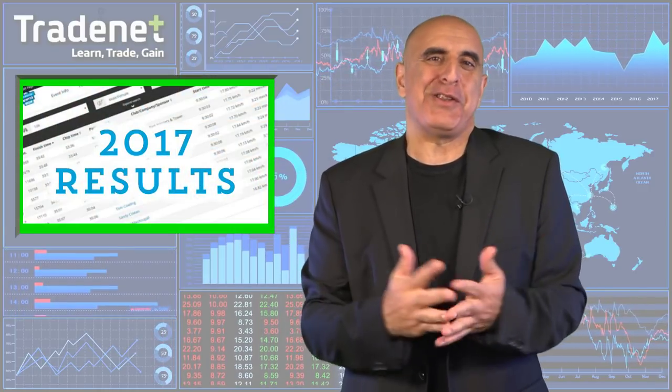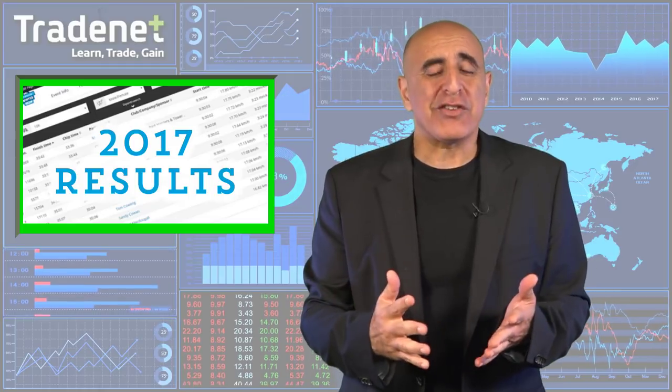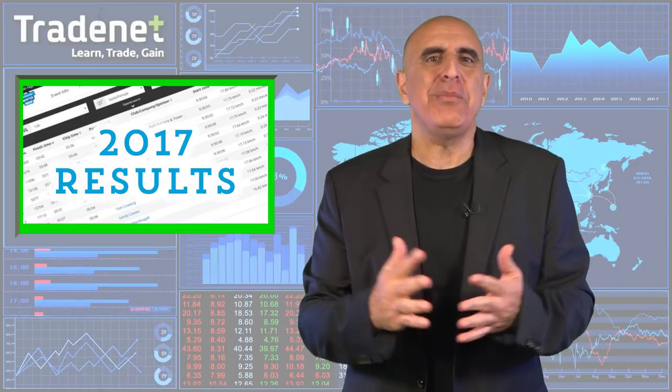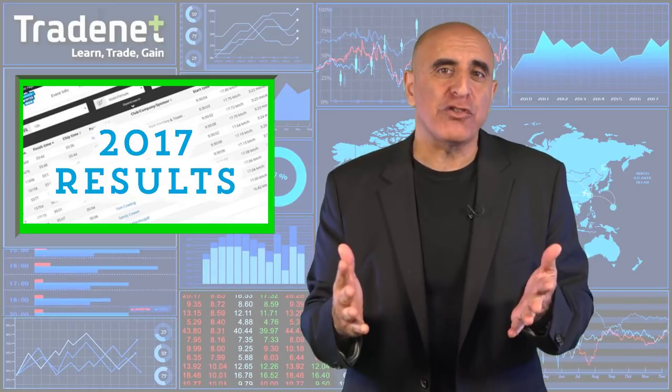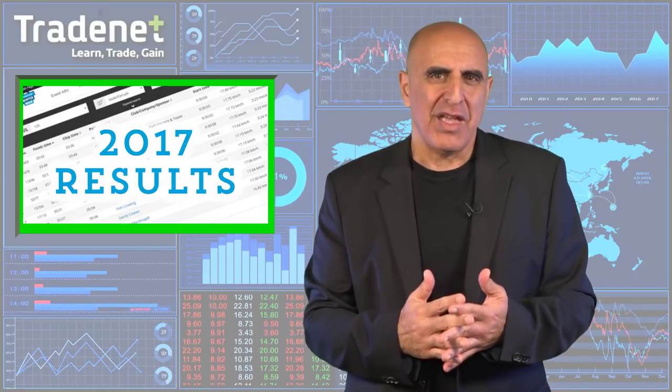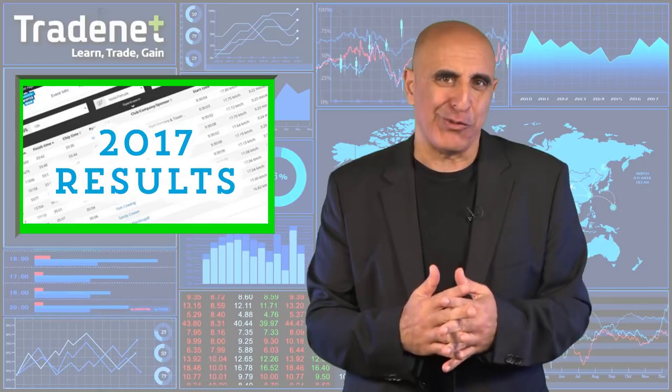Hello traders. As every year, I'm going to share with you my annual day trading results. I have been trading for 18 years, no more than 90 minutes every day, and I have been sharing my trades and my profit and loss every day with my trading room members. If you want to trade with me and even mirror my trades, you are invited to click here and join me for a free 14-day trial in my trading room.